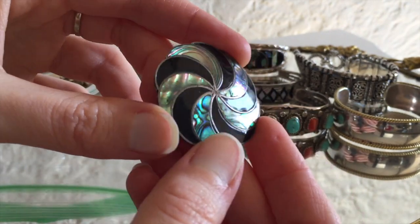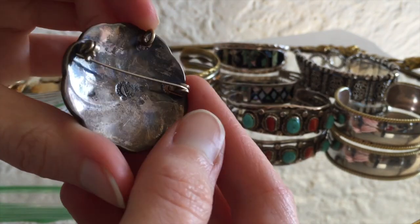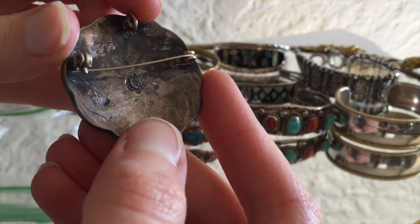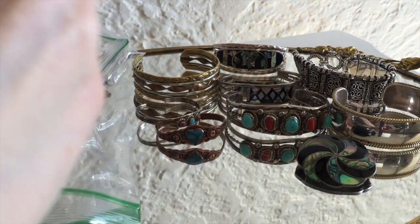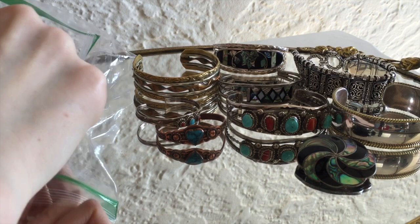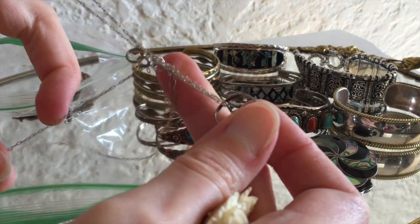Abalone pinwheel brooch. I feel like I've seen this one before — in 14 years of doing this, I probably have sold one or more of these. And that's marked sterling on the back. Needs a good cleaning though, it's pretty dirty. It's one of the rewarding things of finding vintage jewelry — being able to clean it up and kind of bring it back to life.